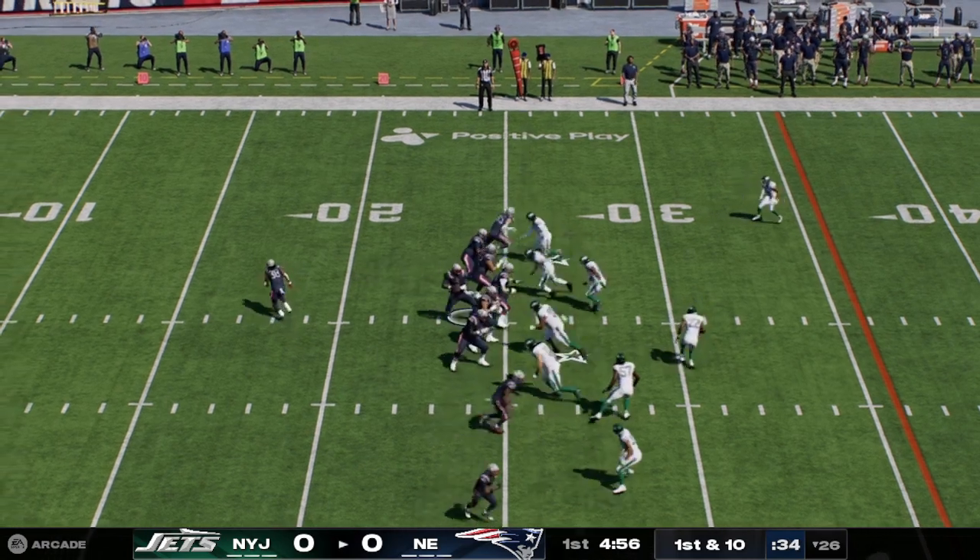On fourth down, here's Bryce Beringer on to punt for the Patriots. The side judge stops his walk — he says it crossed out of bounds at about the 17-yard line. And now out come the Jets.